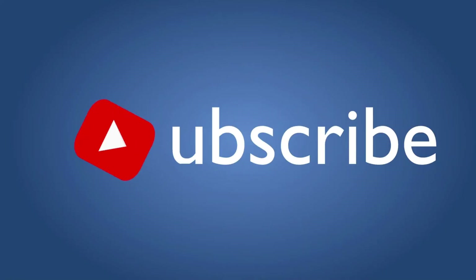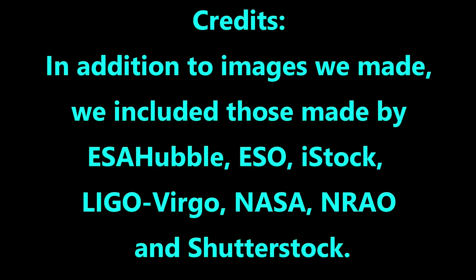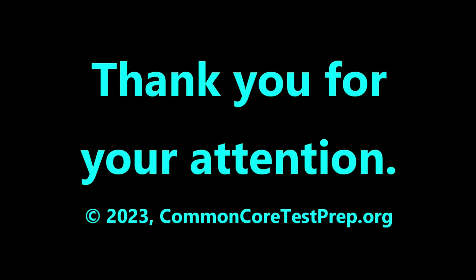Please subscribe if you'd like to be notified of future educational videos we make. Thanks for your attention!